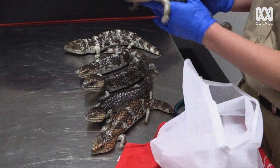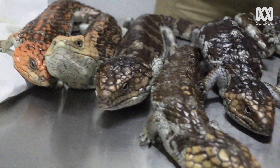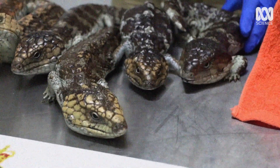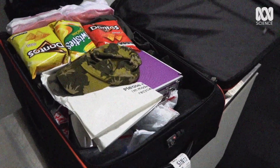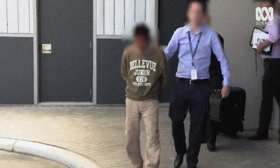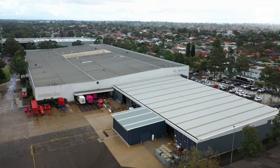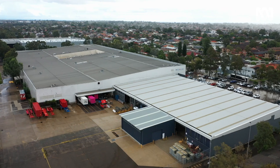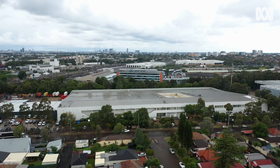The illegal wildlife trade is worth more than $30 billion globally, so traffickers go to extreme lengths to smuggle animals out of the country. Trying to catch them is a constant battle. One promising solution is housed here at Australia Post's International Gateway facility.